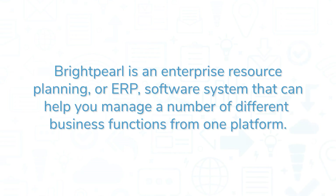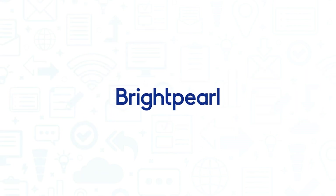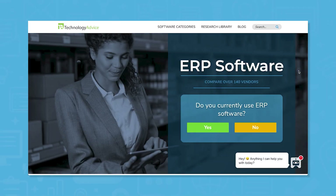Brightpearl is an enterprise resource planning or ERP software system that can help you manage a number of different business functions from one platform. If you're in the market for an ERP, you'll want to consider Brightpearl. But if you're just starting your search, we can help.